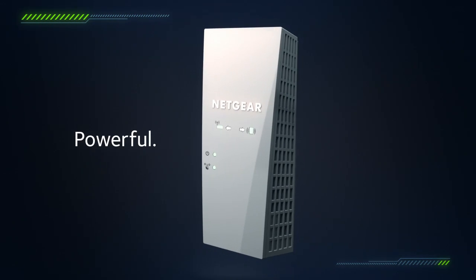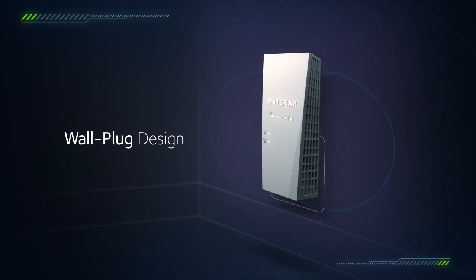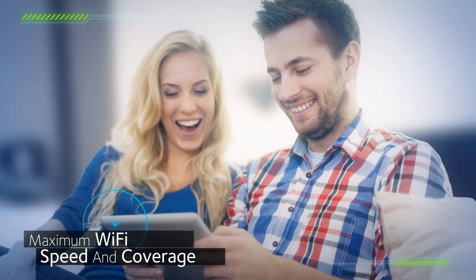Sleek, advanced, and incredibly powerful, this Nighthawk X4 Wall Plug Range Extender delivers total Wi-Fi speeds up to 2200 megabits per second to the corners of your home, giving you maximum Wi-Fi speed and coverage.